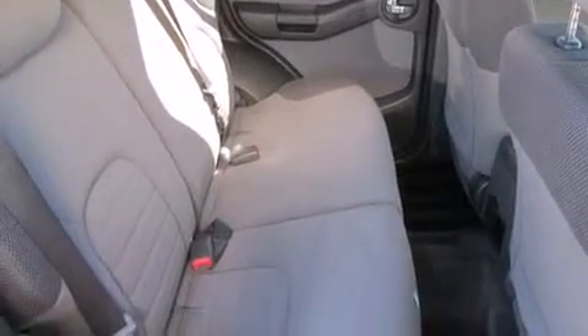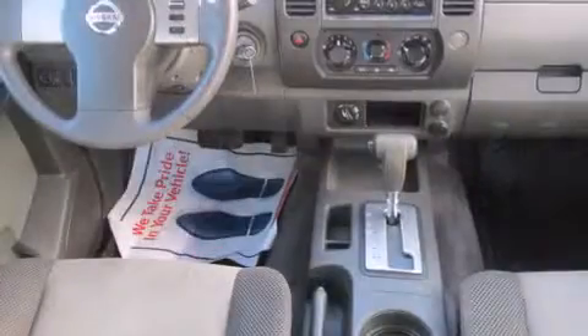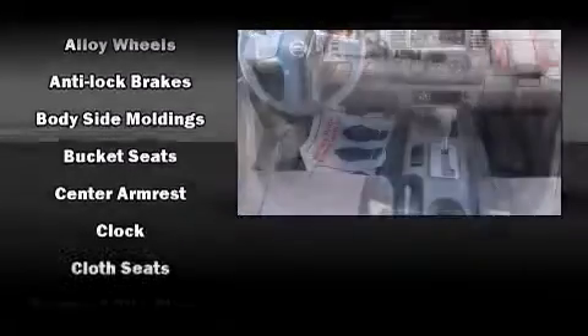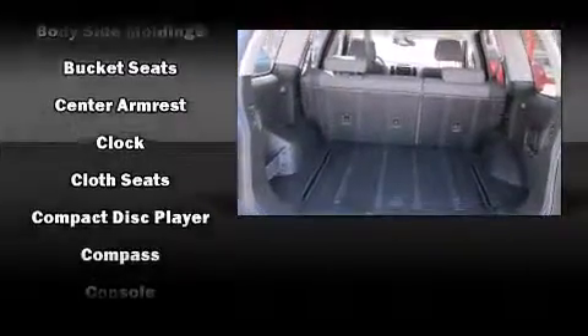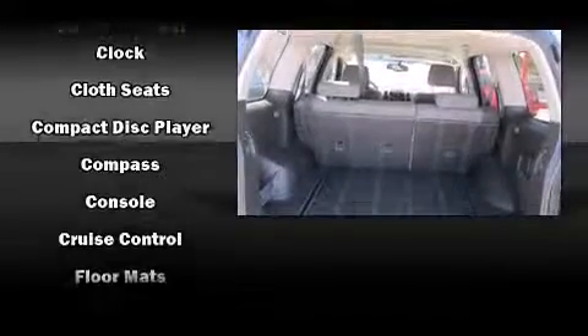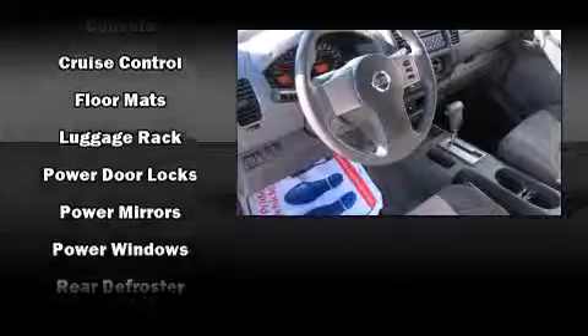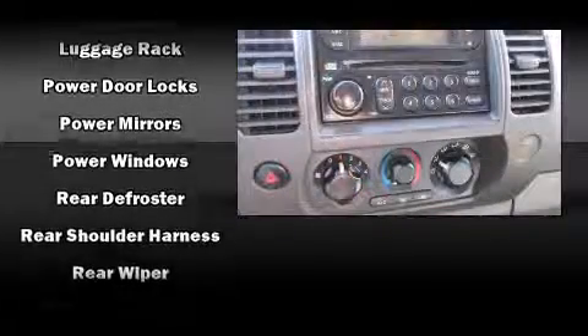Enjoy your favorite music via the stereo system, which includes a CD player with AM/FM radio and six speakers, providing excellent sound throughout the cabin.